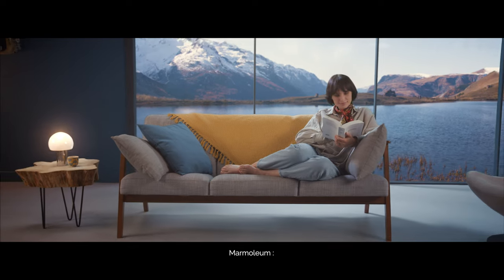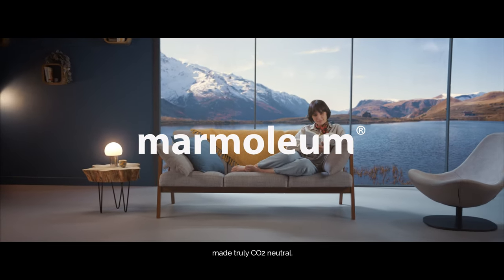Marmolium. Provided by nature. Made truly CO2 neutral.